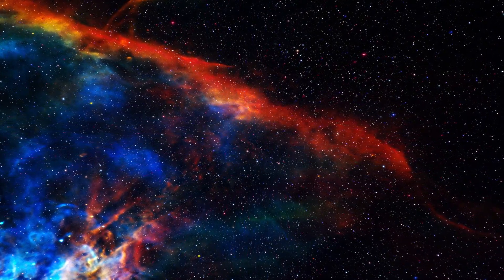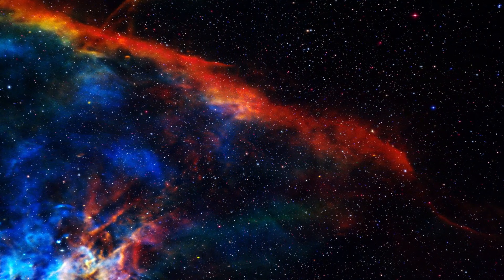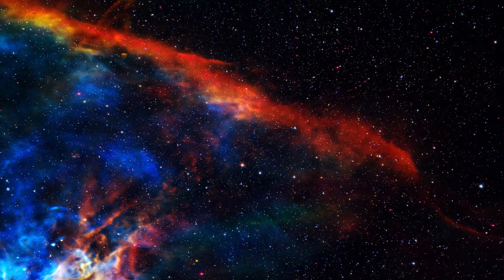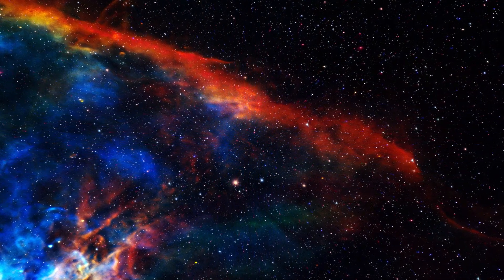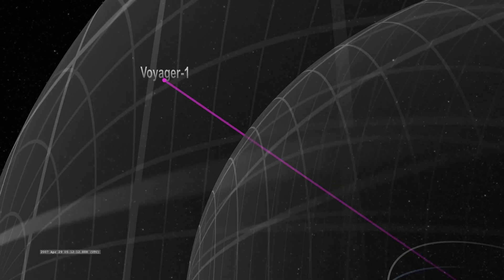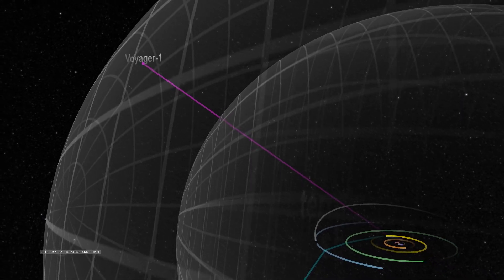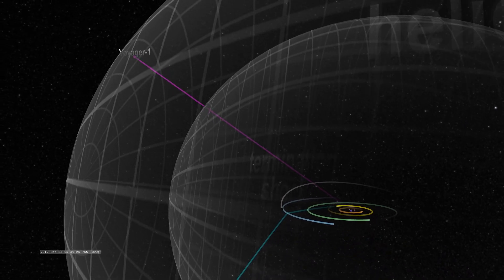Soon after, the readings returned to normal. Such changes occurred five times, and after August 25, there was no return to normal values. On August 25, 2012, the Voyager 1 spacecraft crossed the heliopause, the boundary of the heliosphere.